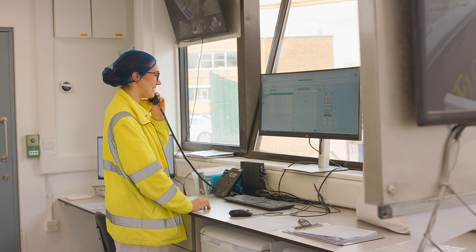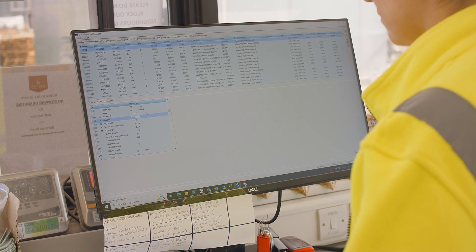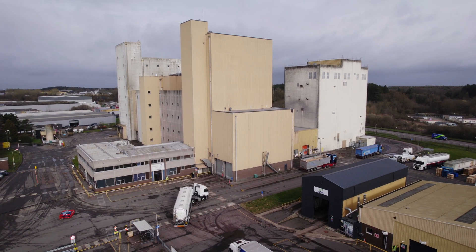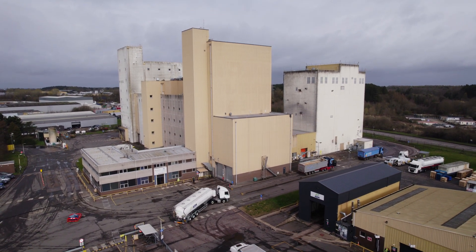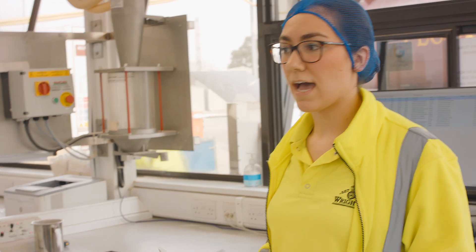We then start sampling the lorry — we take eight samples from the trailer which come directly into the lab, and we start testing the wheat. We put it in our grinder, run it through our NIR, and do a couple of other tests on it.